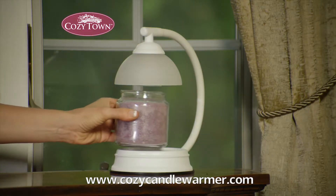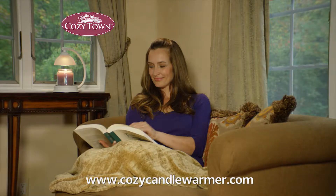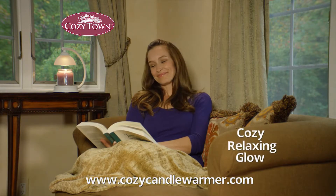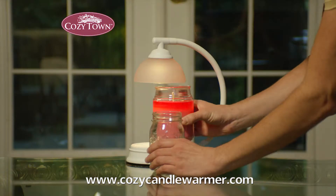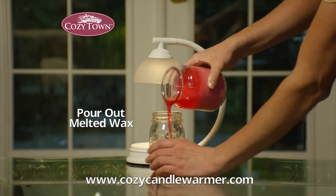Finally, you can experience all your favorite scented candles, but without the billowing smoke and without the messy soot. Plus, the Cozytown Candle Warmer doubles as a lamp for a cozy, relaxing glow. After a candle's fragrance diminishes, simply pour out the melted wax and begin melting again.